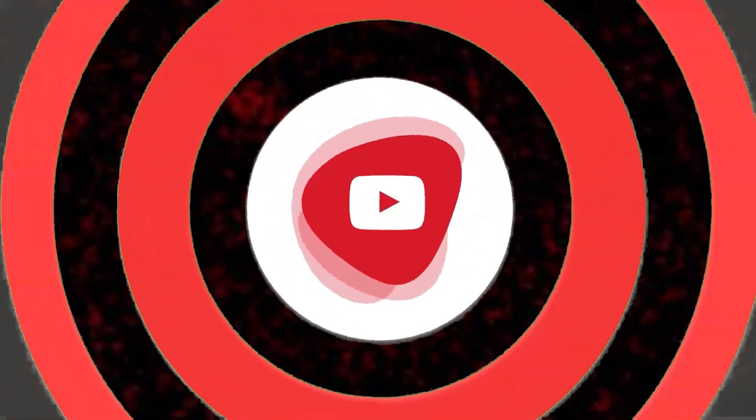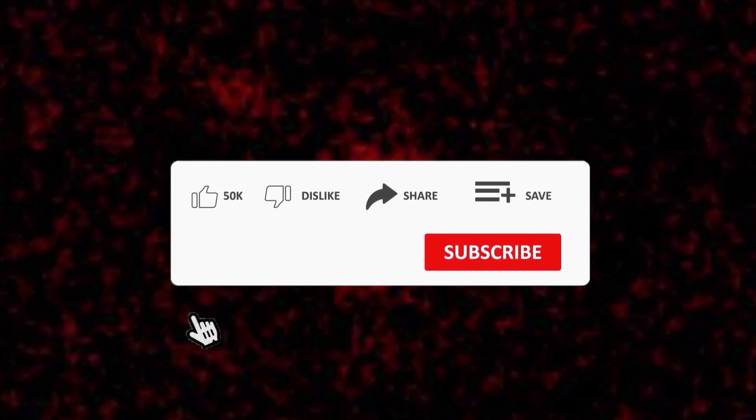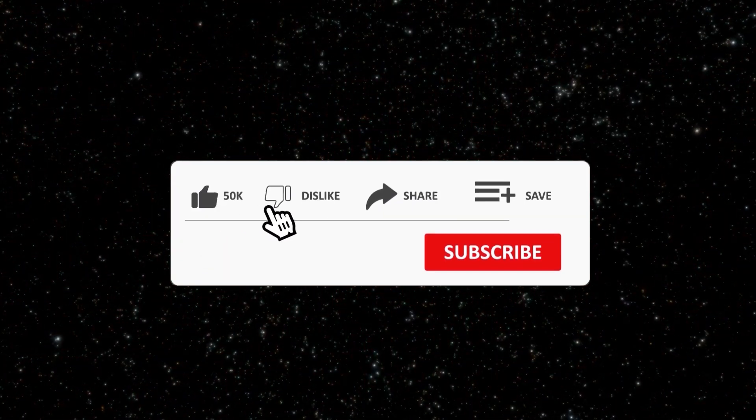That concludes our video for today. We would love to hear your thoughts in the comments on whether you think the James Webb telescope is the answer to all scientific questions, or if we need even more advanced telescopes.